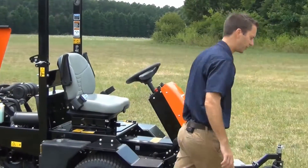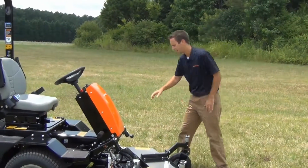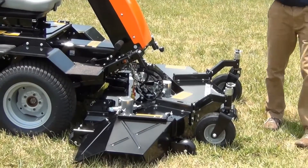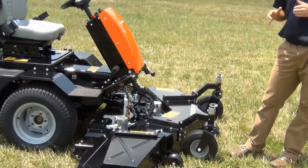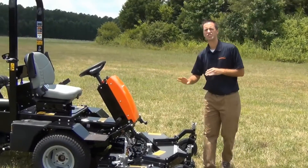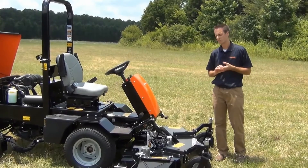One of the biggest new features on the Turf Cat is the deck system. The deck has individual deck motors for each of the blades. That eliminates all the belts, the pulleys, the spindles, as well as all the covers and everything that typically are on the front of the deck. It's a lot easier to maintain — there are zero grease fittings on any of those spindles. They're self-lubricated by the hydraulic oil.